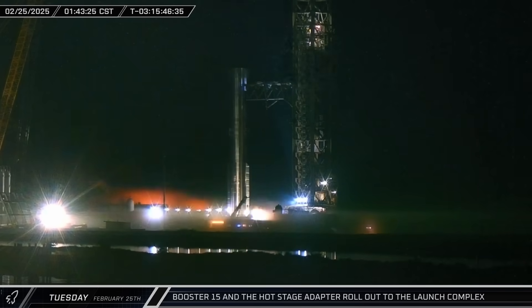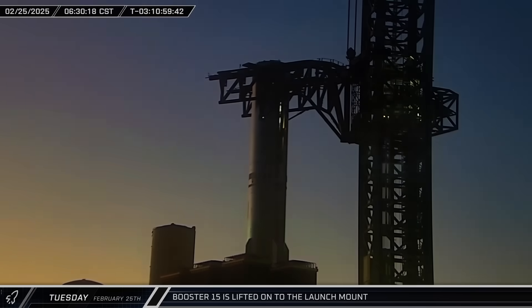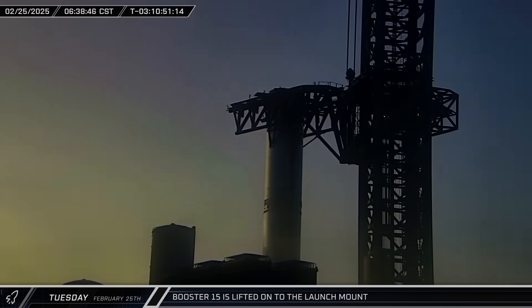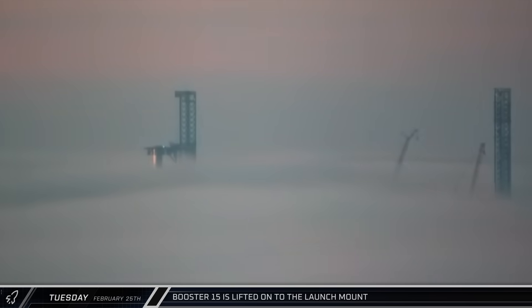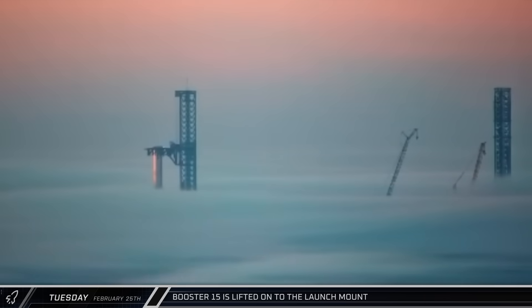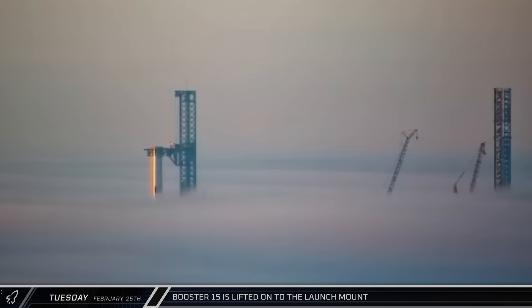The booster then made its way to the launch mount as workers prepped it for the lift. At the break of dawn, the booster was ready and was raised up and placed on the launch mount. The following step will be to attach the hot stage ring before mounting the Starship. The following moments were truly breathtaking as a sea of fog engulfed the Starbase area.